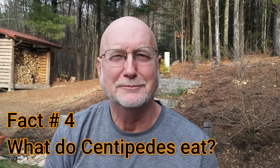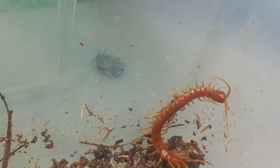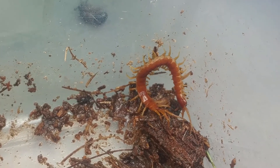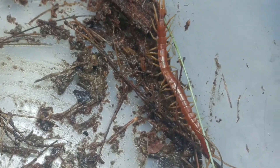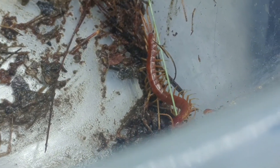Fact number four — you should know what centipedes eat. Centipedes will eat just about anything they can capture and overpower. Most of the time that would include insects, spiders, slugs, crustaceans, and any organisms that might be underneath the leaf litter or under a log, including possibly some small salamanders and worms.